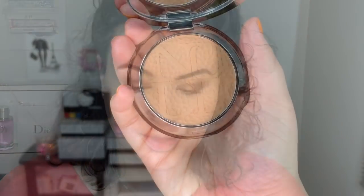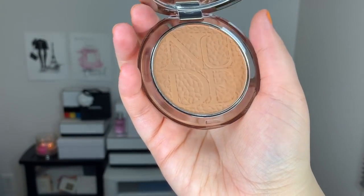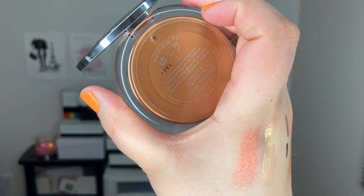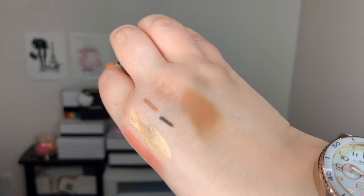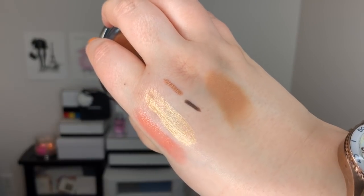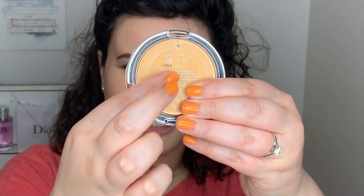Moving on — I got a bronzer. I got the Dior Skin Mineral Nude in Bronze, part of the Wild Earth collection. It's a healthy glow bronzing powder, golden mineral infused. I love that even the back of the packaging is gold. I'm a sucker for packaging details. I think the reason we buy luxury is because the quality is there, but it also comes through with the extra packaging.